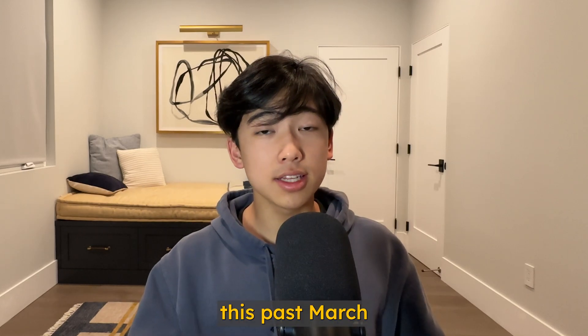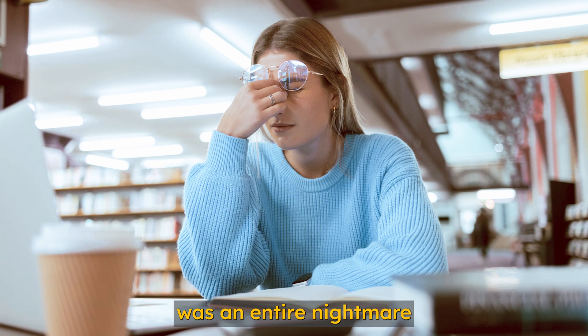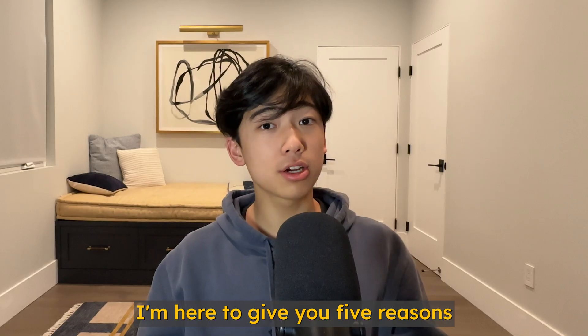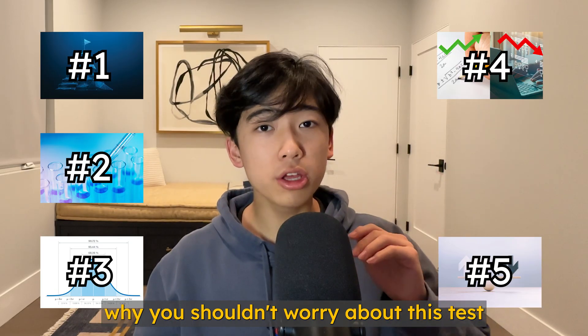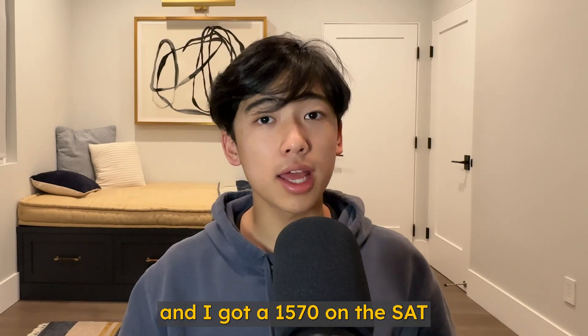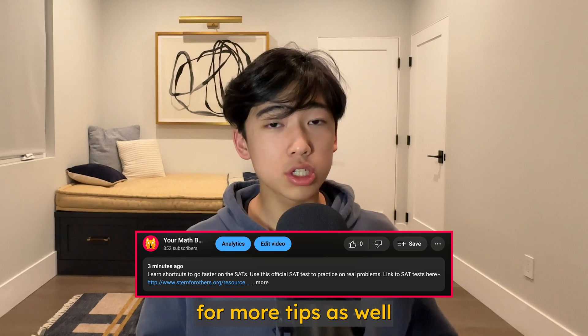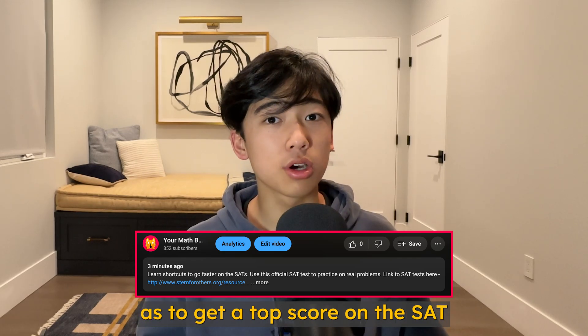If you took the digital SAT this past March, or you heard about how the math module was an entire nightmare, I'm here to give you five reasons why you shouldn't worry about this test. Hi, I'm Ryan, and I got a 1570 on the SAT. Follow my channel for more tips, as well as to get a top score on the SAT.